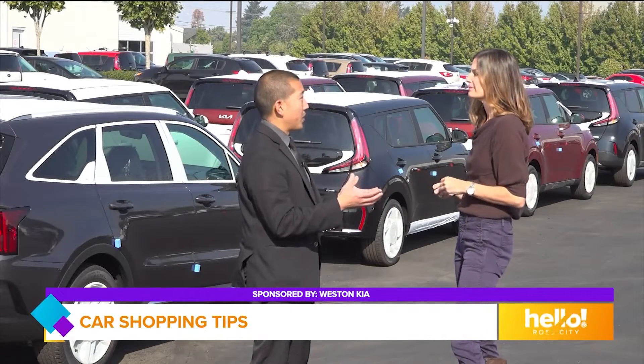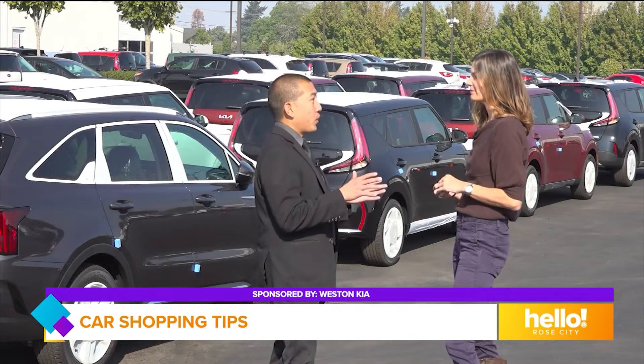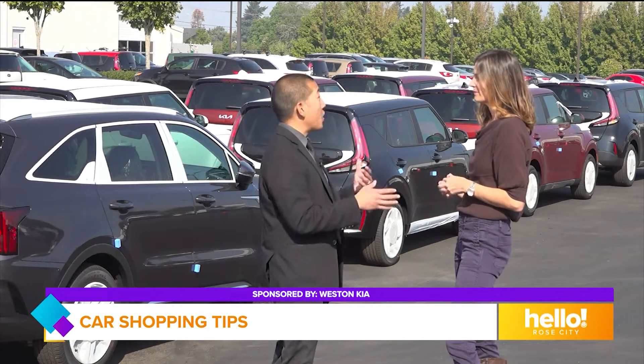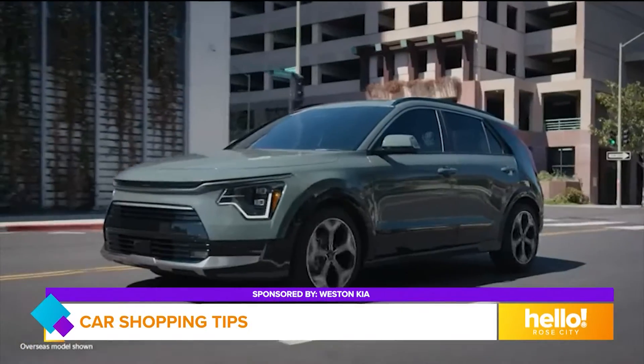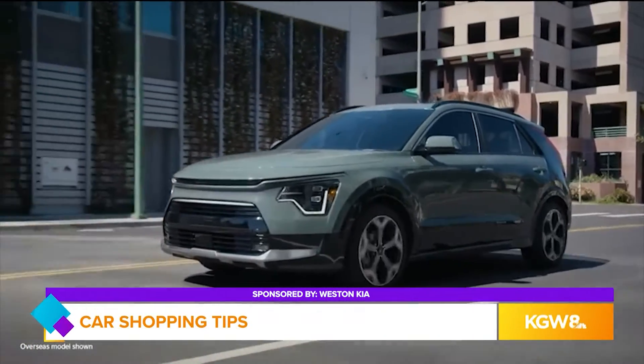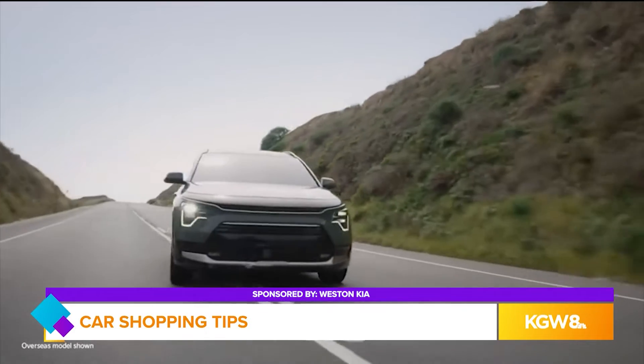And then last is the all-electric — that's where you have an all-electric motor, just a dedicated battery pack and no gas engine. But you can get up to 253 miles on the Niro. Wow, that's a long trip for an electric vehicle. Yeah, you can make it to Seattle.